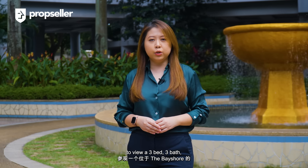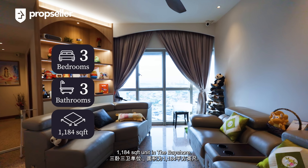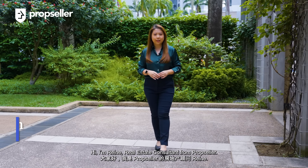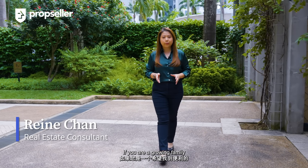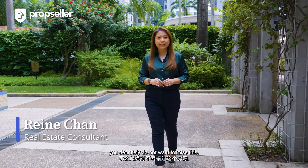Today, we're here in District 16 to build a 3-bed, 3-bath, 1,184 square feet unit in the Bayshore. Hi, I'm Renee. We're a SIC consultant from PropSeller. If you are a growing family looking for convenient, coastal living, you definitely do not want to miss this. Let's go!